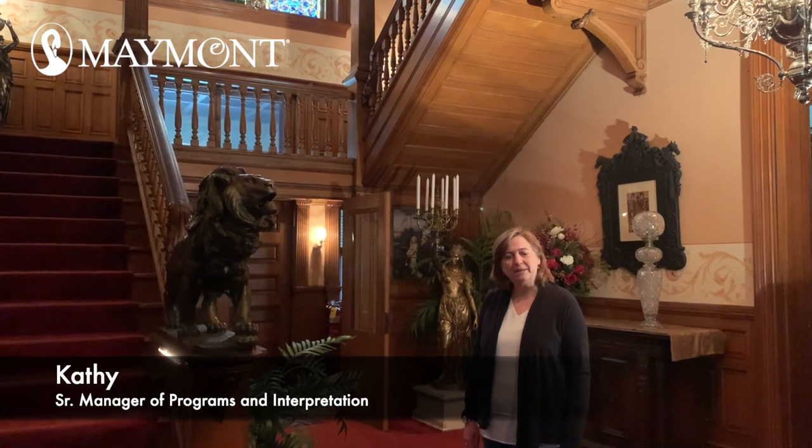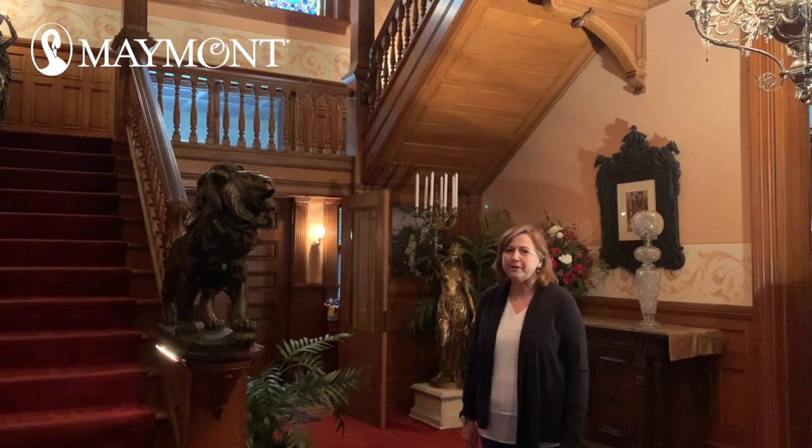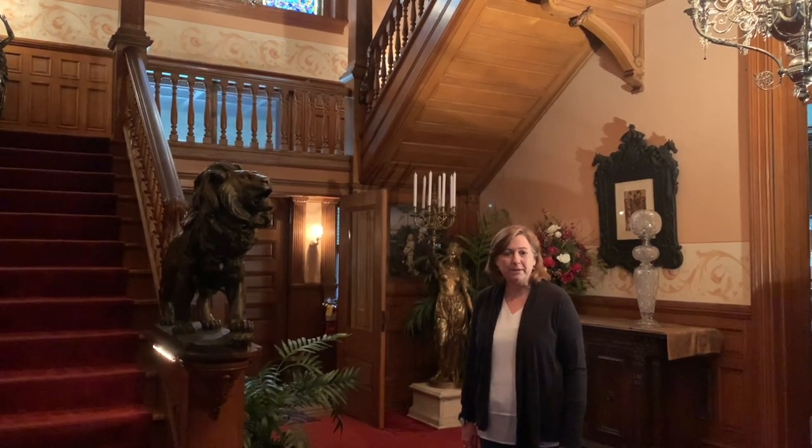Hello, my name is Kathy Alkane. I'm Senior Manager of Programs and Interpretation at Maymont. Welcome to another virtual tour. Today, we're going to be looking at the Tiffany window at the Maymont Mansion.